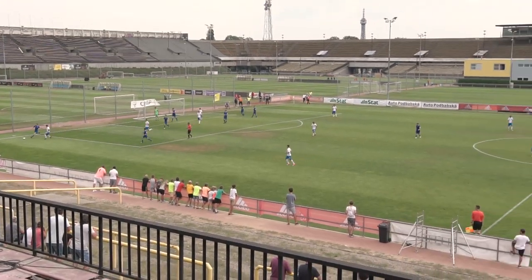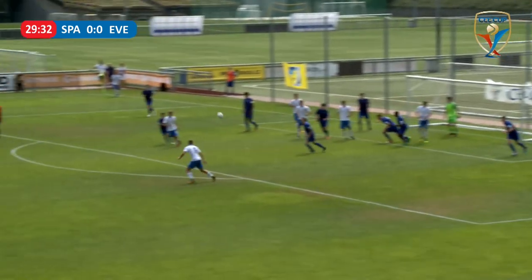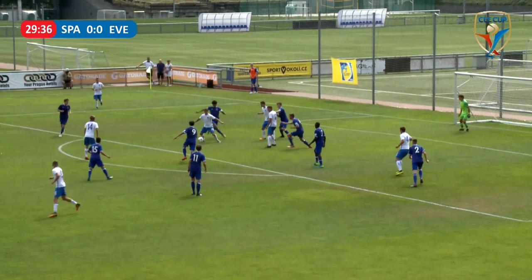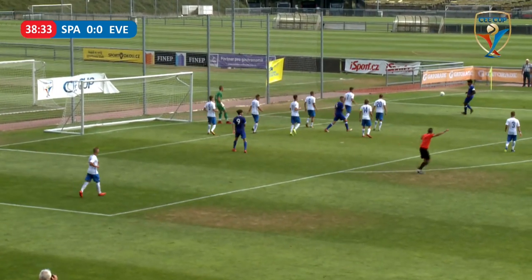At this point, having expended some of their energies in the first fraction of the half, Everton's game began being a little less accurate. This allowed Sparta to push forward more, garnering multiple corners between the 27th and 29th minute, but nothing came of them. Two minutes before the end, Everton won a corner themselves, but the play was stopped due to an attacking foul.